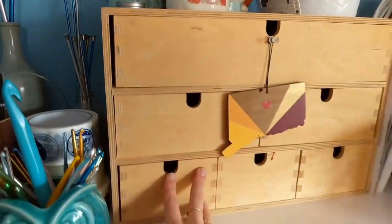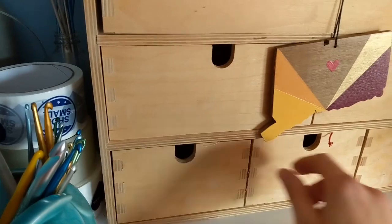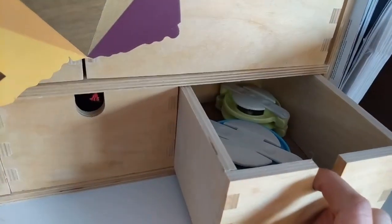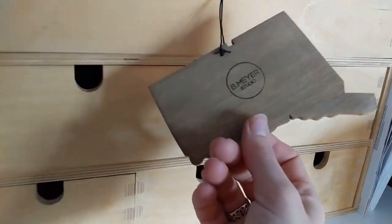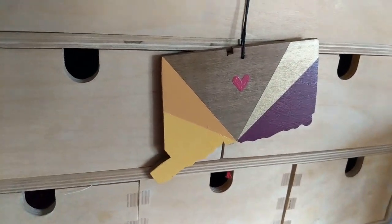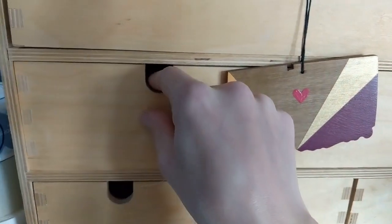This is an IKEA something-or-another — somebody gave it to me so I don't know the name, but it stores some thread, some twine packing string, and the pom-pom makers. This is a Christmas ornament but I like it up year-round — it's from Bee Meyer Studios, a Connecticut local who does all the states. You can find her on Etsy. I'll link her below if you want to get that; she does custom colors and you can pick where the heart goes.